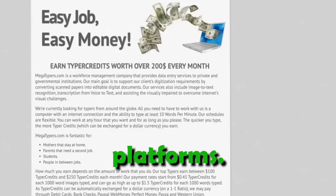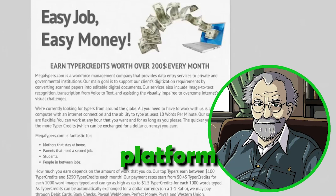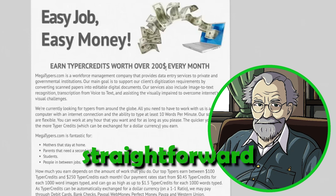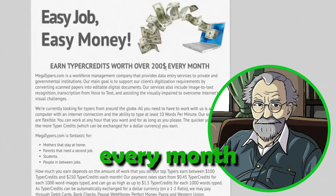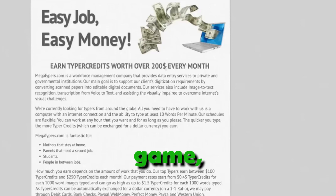Unveiling the top three platforms. Step 1: Megatypers. The first platform that rewards you handsomely for solving CAPTCHAs is Megatypers. It's a straightforward job that allows you to earn up to $200 in extra income every month by typing a few CAPTCHAs. Megatypers is one of the oldest sites in the game, ensuring reliable daily payouts.